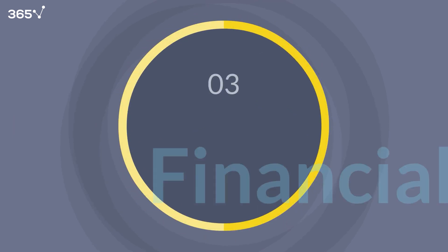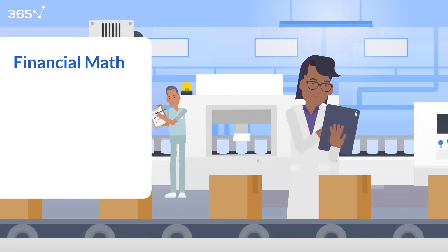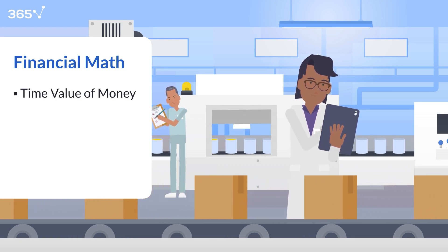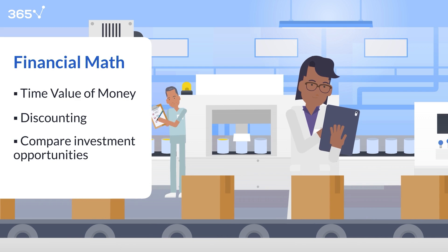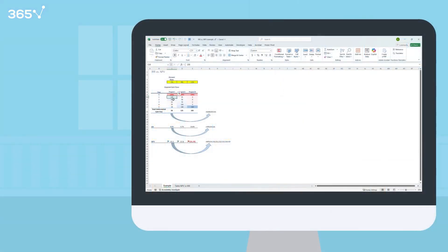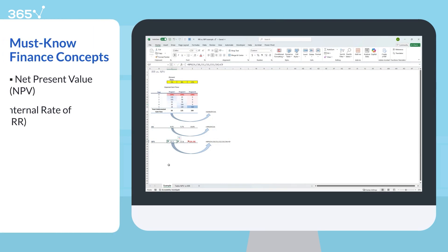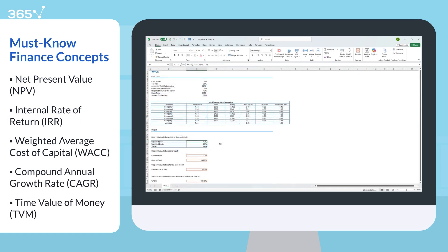Skill number three: financial math. Financial math is the core logic behind nearly every financial decision. It's how you calculate the time value of money, discount future cash flows, compare investment opportunities, and assess risk. Whether you're estimating the value of a project, pricing a bond, or forecasting cash flows, you'll need to understand concepts like NPV, IRR, WACC, compound annual growth rate, and time value of money.